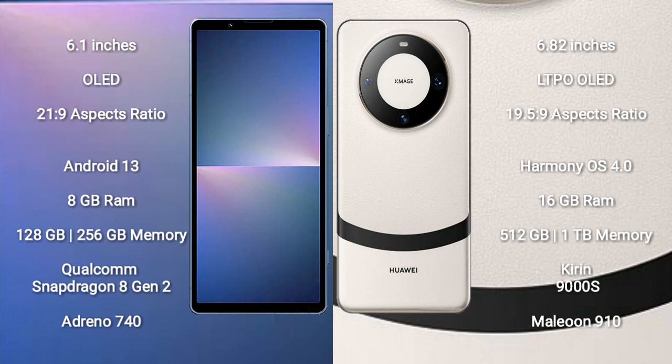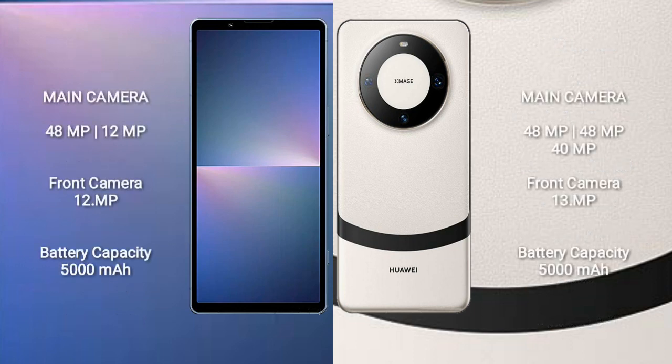The Sony Xperia 5 Mark V has 128GB to 256GB internal storage, powered by the Qualcomm Snapdragon 8 Gen 2 processor with an Adreno 740 GPU. The Huawei Mate 60 Pro Plus comes with 16GB RAM and 512GB to 1TB internal storage, powered by the Kirin 9000S processor with a HarmonyOS GPU.